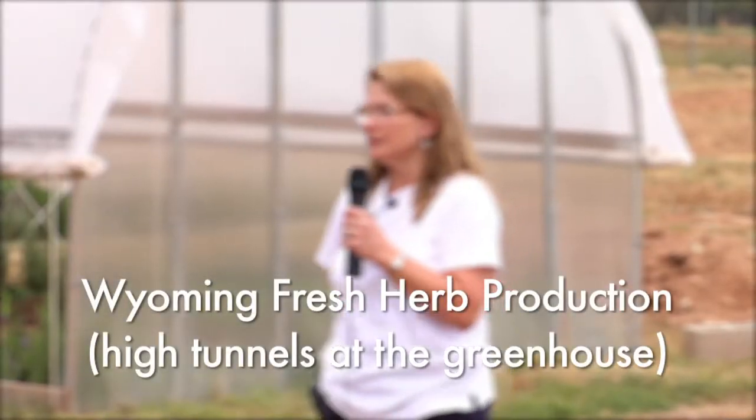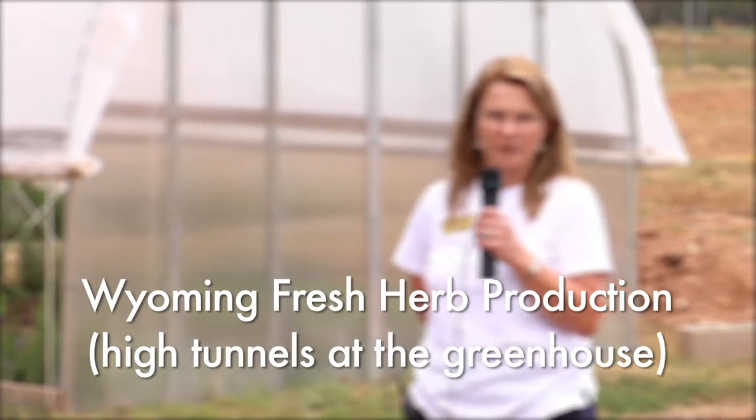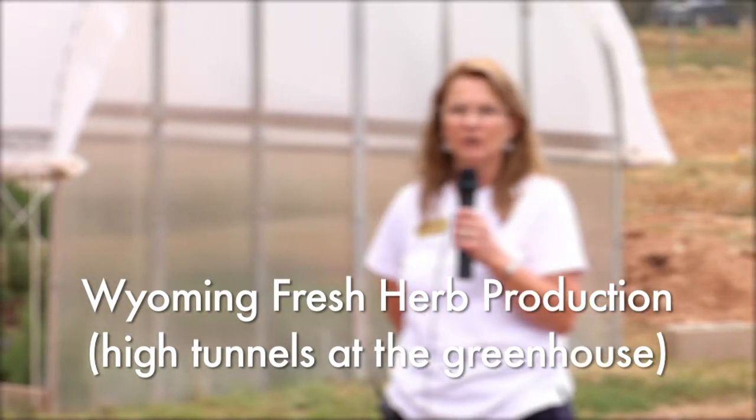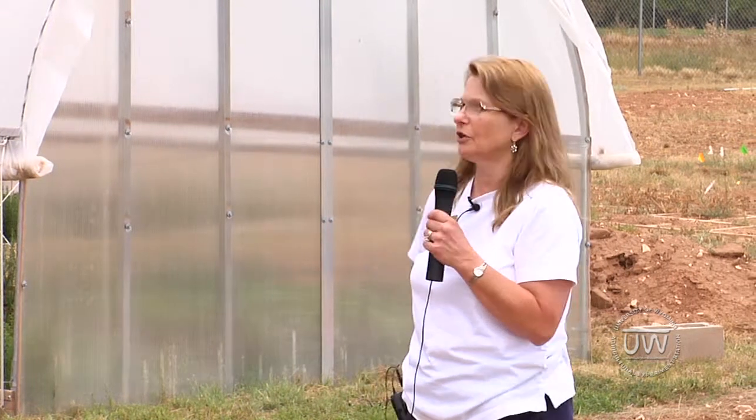My name is Karen Panter and I'm an extension horticulture specialist here. I do half of my job as extension, 25% teaching in the classroom, and the rest is a mix of research, administrative issues, advising students, and various other things.